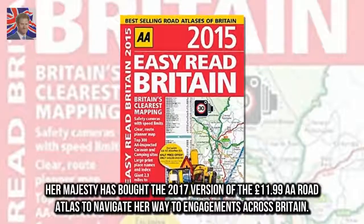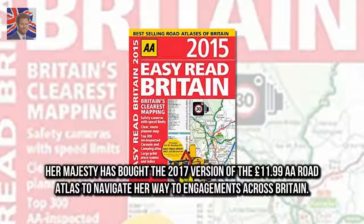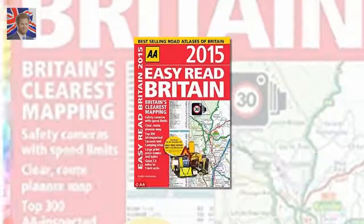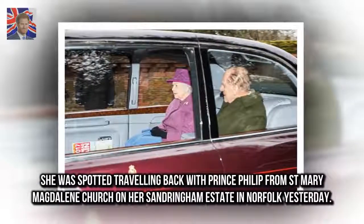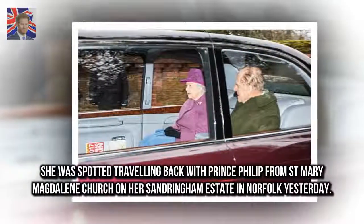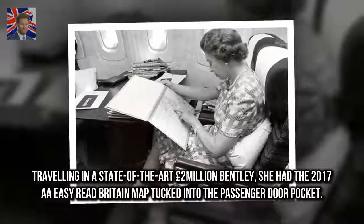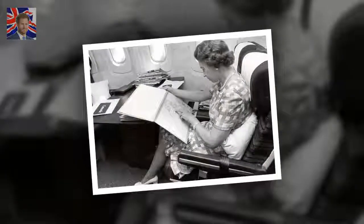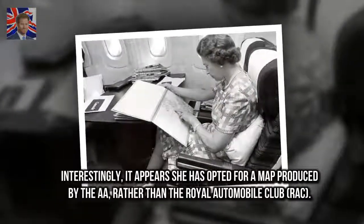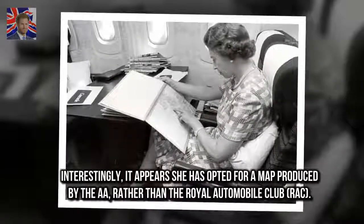Her Majesty bought the 2017 version of the £11.99 A.A. Easy Read Britain map, which was tucked into the passenger door pocket of her car. She was spotted travelling back with Prince Philip from St. Mary Magdalene Church on her Sandringham estate in Norfolk, travelling in a state-of-the-art £2 million Bentley. Interestingly, she appears to have opted for a map produced by the A.A. rather than the Royal Automobile Club.